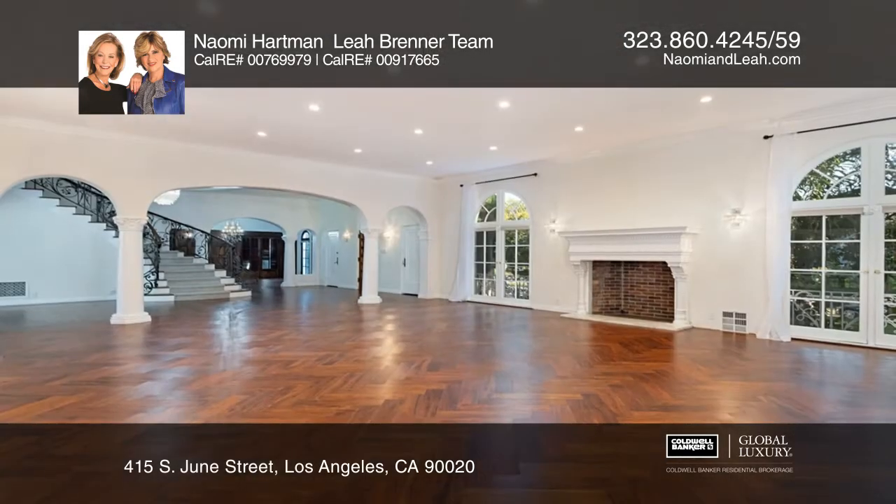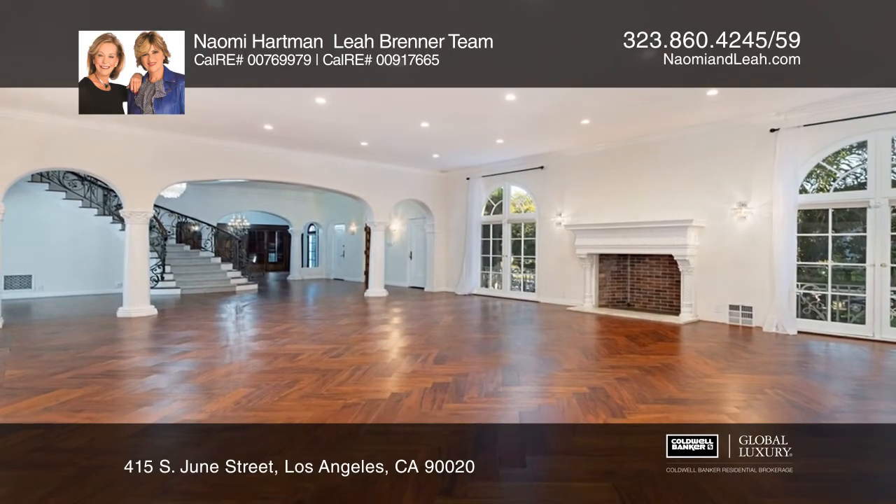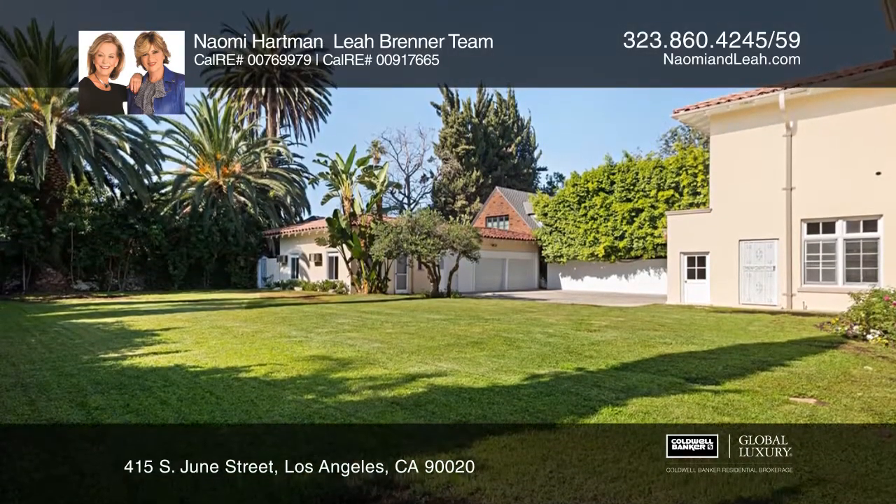Visitors will enjoy guest quarters with two rooms, a bath and a kitchenette. Overlooking a gorgeous garden, this home was made for entertaining.